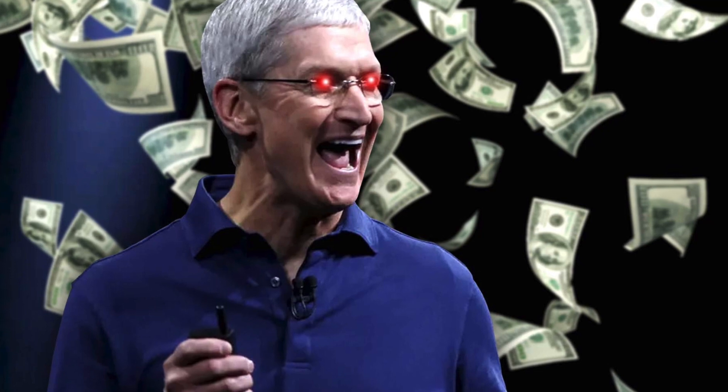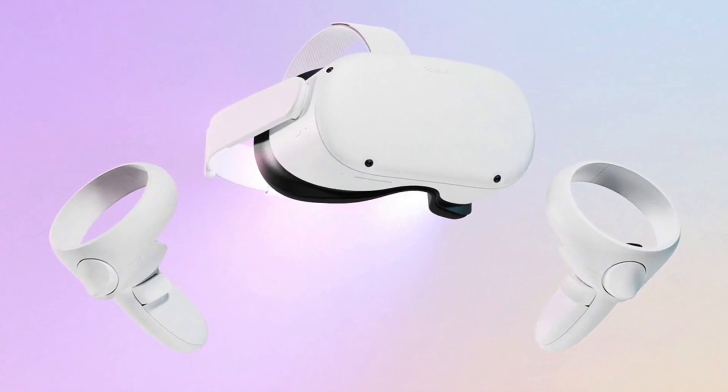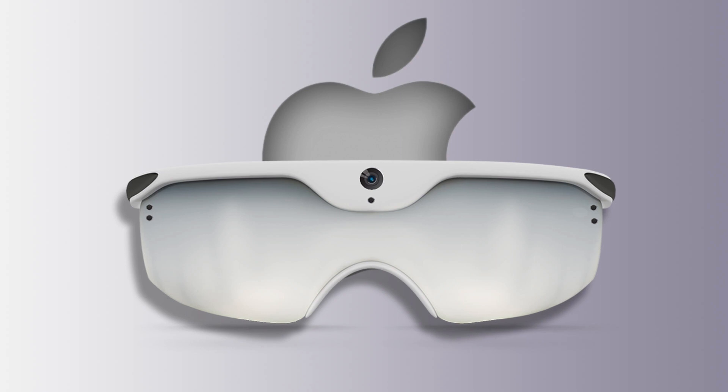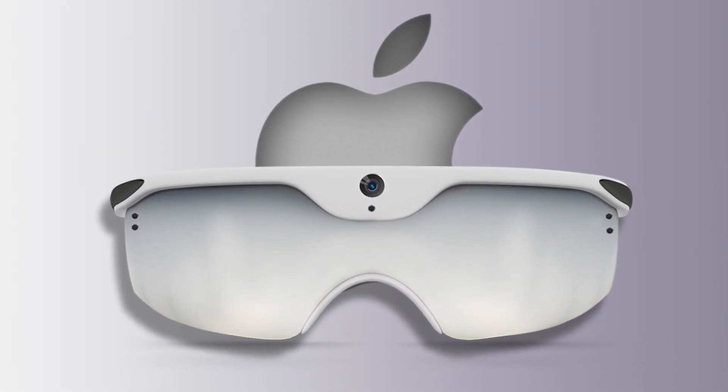Gurman also mentions other reasons. Apple has invested seven years of development into this headset, and Apple values making profits. Unlike other companies, namely Oculus in the VR world, where they're willing to lose some profit to increase market share, Apple's not going to do that. They're going to be pretty firm, lock in a specific profit margin, and stick to that.